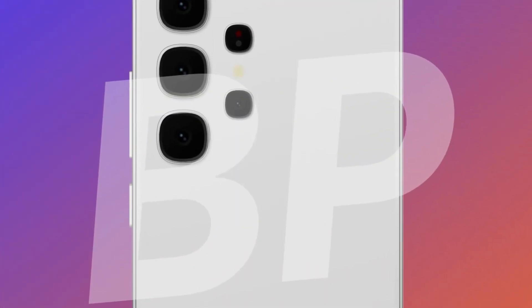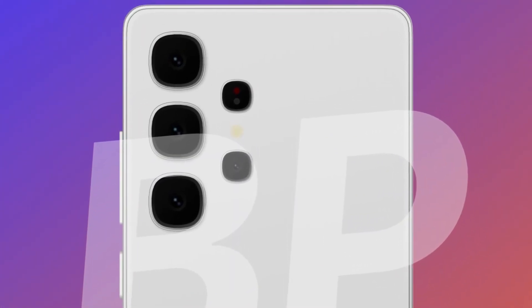Furthermore, the S25 Ultra will see two major camera upgrades: a new 3x 50-megapixel telephoto lens and a much-anticipated ultra-wide-angle lens with a 50-megapixel resolution. This exciting news sets high expectations for the Galaxy S25 Ultra.